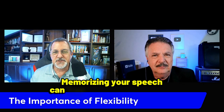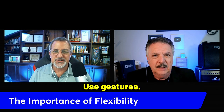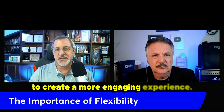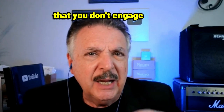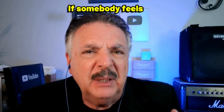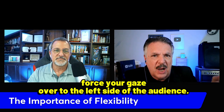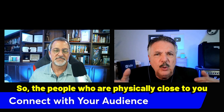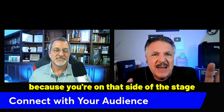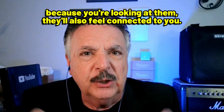Tip number seven: connect with your audience. Memorizing your speech can free up mental bandwidth to focus on connecting with your audience. Make eye contact, use gestures, and respond to audience reactions. When using eye contact, be careful not to engage any individual for too long, as it can make them uncomfortable. If you're on the right side of the stage, direct your gaze to the left side of the audience, and vice versa, so everyone feels connected to you.